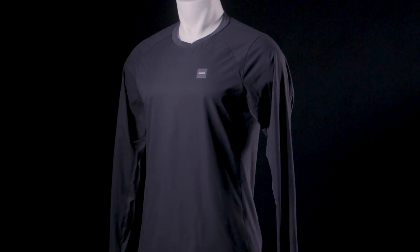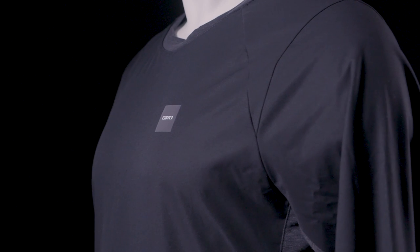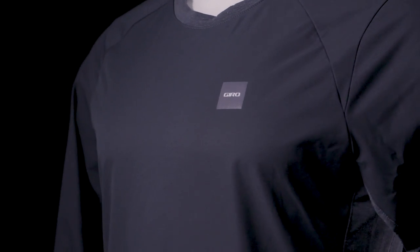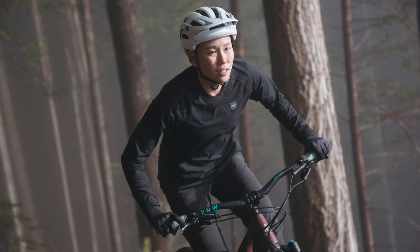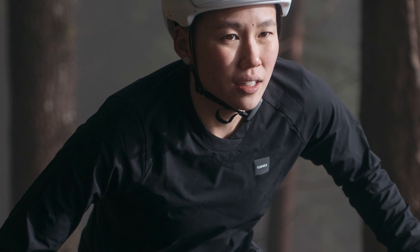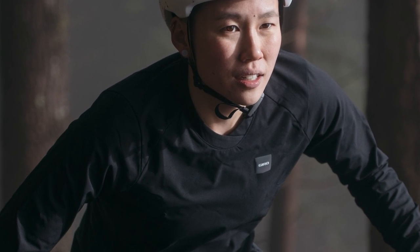The Rouse Long Sleeve Wind Jersey is the ideal jersey when you feel like you need a bit more warmth and protection than a jersey but not so much as a jacket. The jersey is made with a cozy merino wool blend fabric with dry release wicking to help move moisture away from your body, and paired with our cascade fabric.